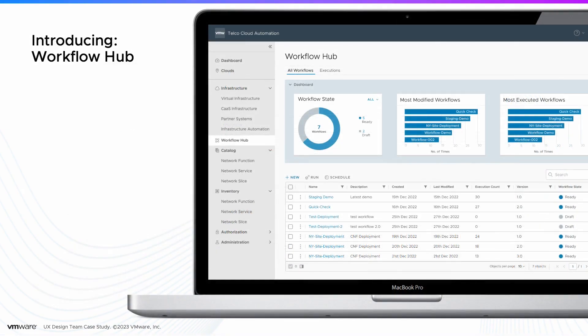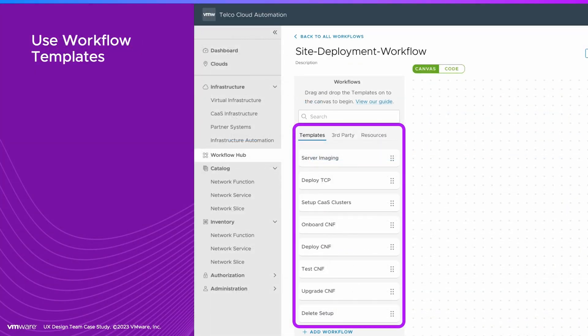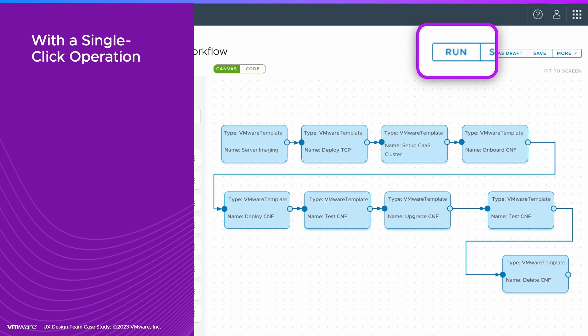To solve this problem, we designed Workflow Hub, a feature in VMware's Telco Cloud Automation to enable end-to-end network automation. Using a simple drag-and-drop interface, Clark can now use Workflow templates, customize them, and automate the entire environment with a single-click operation.